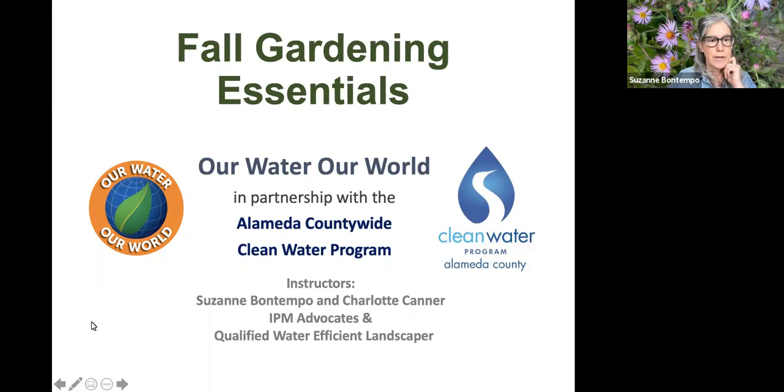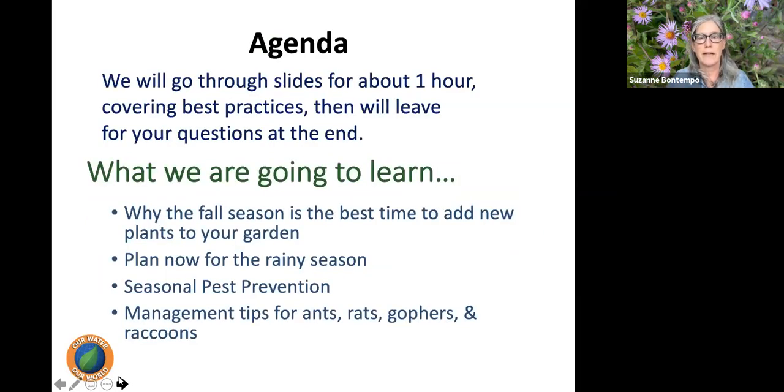We're going to go through slides for about an hour, maybe a little less, and then leave a lot of time afterwards to answer all your questions. Please type questions into the Q&A as they come up. We will pause in the middle to answer questions relevant to the first half. The first half addresses why fall is the best time to add plants to the garden, and the second half looks at preventing common pests throughout the fall season.